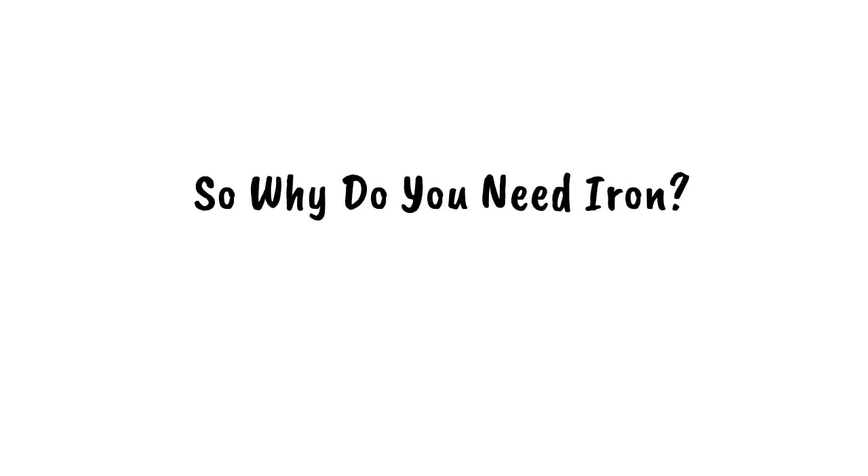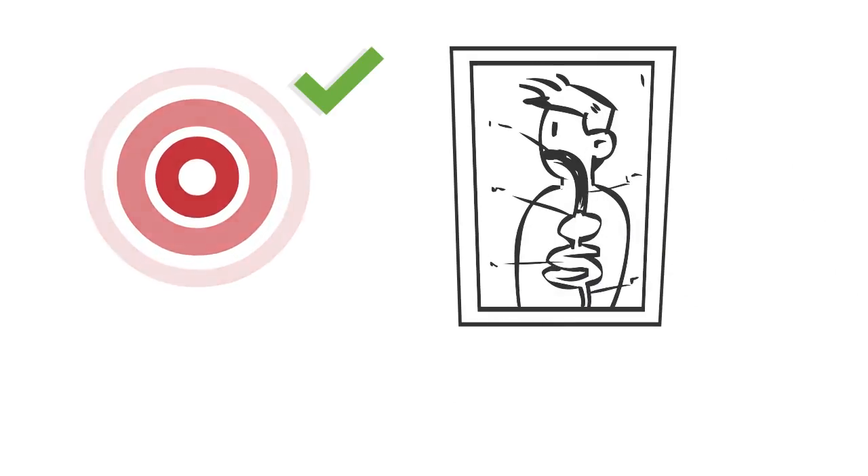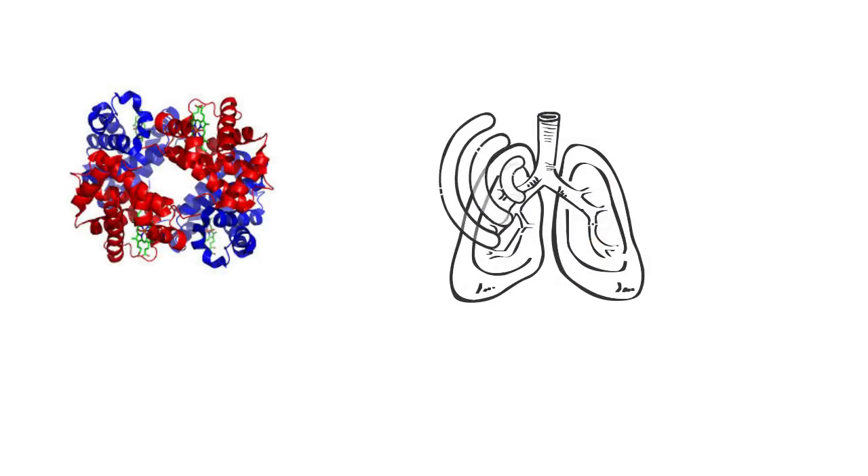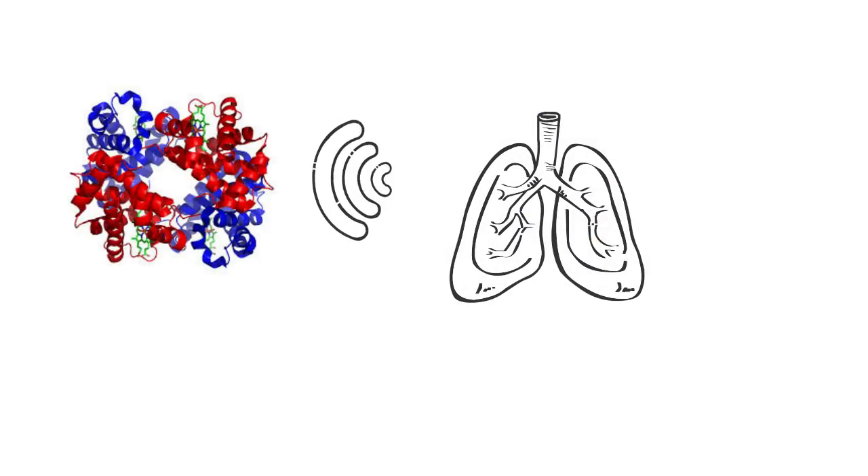So, why do you need iron? Iron is an essential mineral. The major reason we need it is that it helps to transport oxygen throughout the body. Iron is an important component of hemoglobin, the substance in red blood cells that carries oxygen from your lungs to transport it throughout your body.